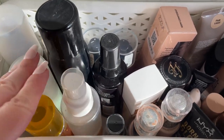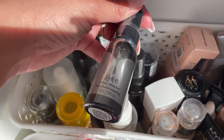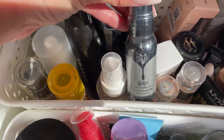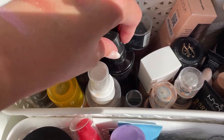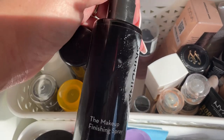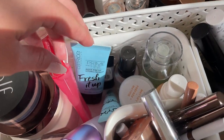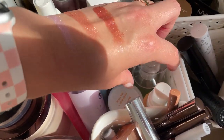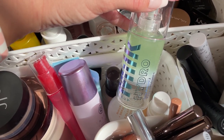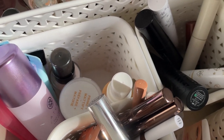I need a setting spray. I have a sealed one I'm thinking of saving for my December Florida trip, and I have one that's almost empty I'll throw in to use up. I'm also not going to choose a powder since I just reach for whatever I want. Let's do the Milk Hydro Grip — I love this primer and I know I'll need something hydrating to pair with the KVD Good Apple Foundation.